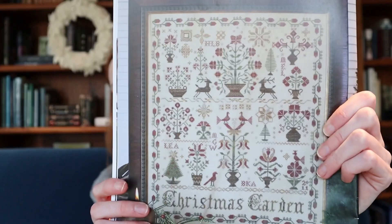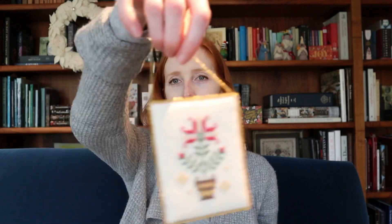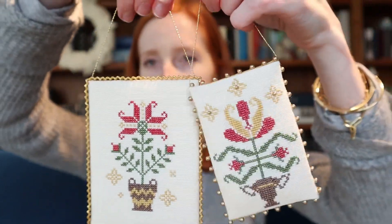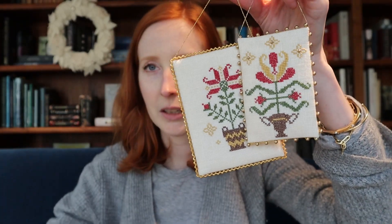Next we will do Christmas Garden. I have been breaking up some of the floral motifs from Blackbird Designs' Christmas Garden, which is in their Home from the Holidays book, and working them as individual ornaments. One was finished last time; this one I had done the stitching but not the finishing. I was experimenting with how you can get different looks just by varying the edge treatments.